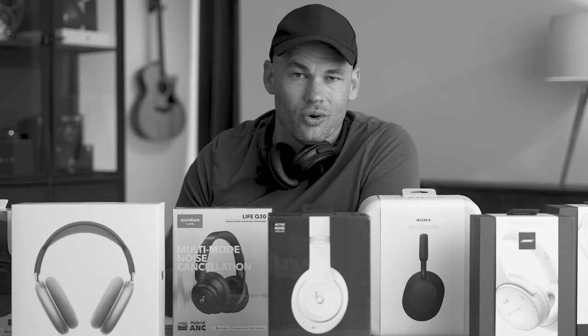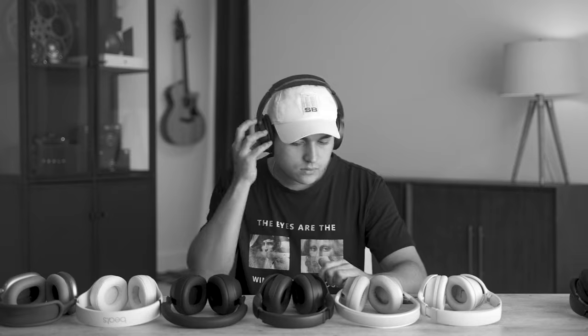Last year, I made a video where I compared the world's most popular wireless headphones. I got a bunch of friends to come over, we all tried the headphones, everyone had a different opinion, and my personal favorite were the very old Bose QC35 II headphones.